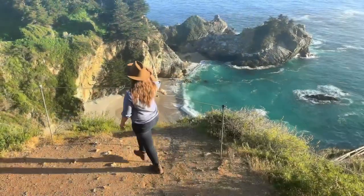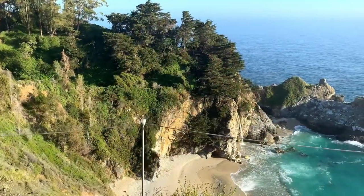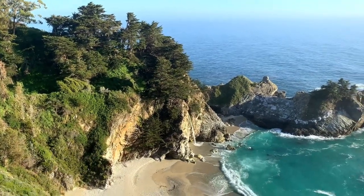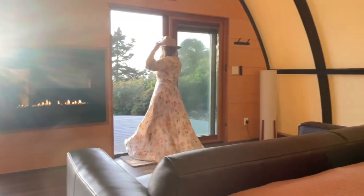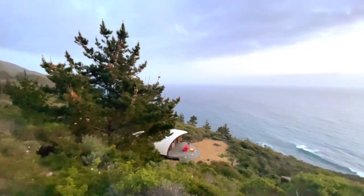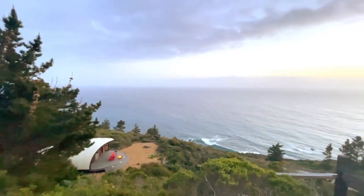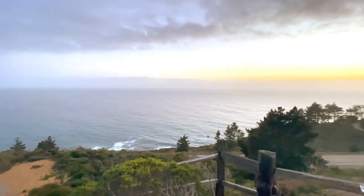You can't bring up a trip to Big Sur without mentioning McWay Falls. This stunning 80-foot waterfall actually pours into the Pacific Ocean. One of my favorite places to stay in Big Sur has to be an autonomous tent at Tree Bones Resort. For more information on that or any of the spots shared today, see my Big Sur section at FlyingDawnMarie.com for full blog posts and a Big Sur travel guide.